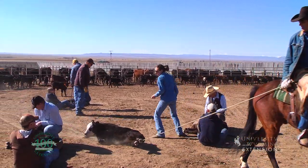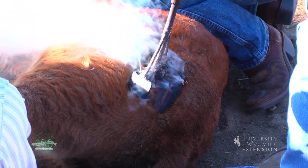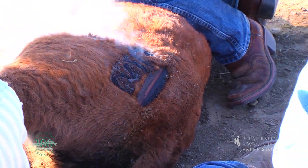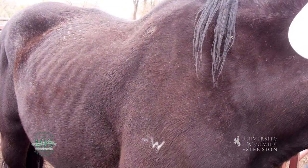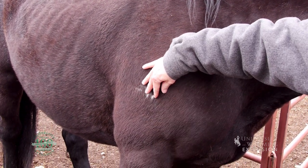Originally all brands were hot iron brands heated in a fire. Today hot irons are heated with electricity, propane, and wood fires. There are also freeze brands where irons are cooled with liquid nitrogen, which are common on horses.